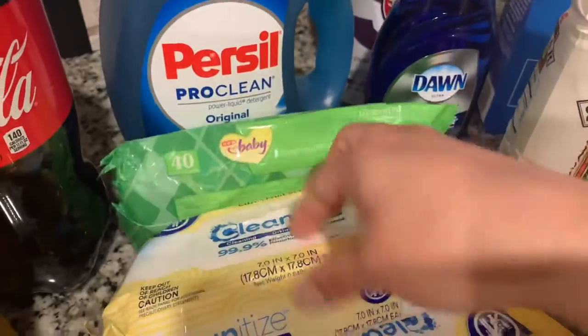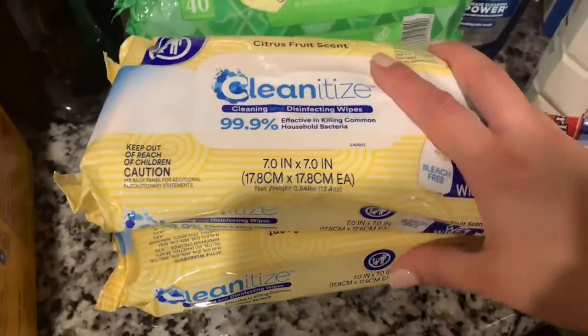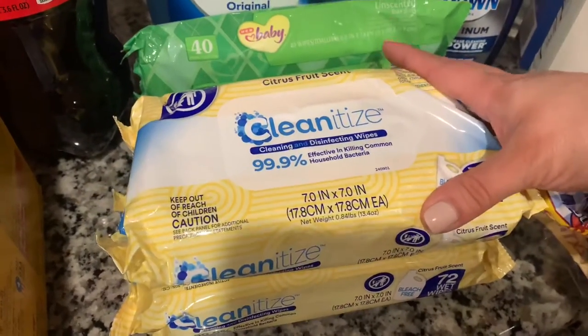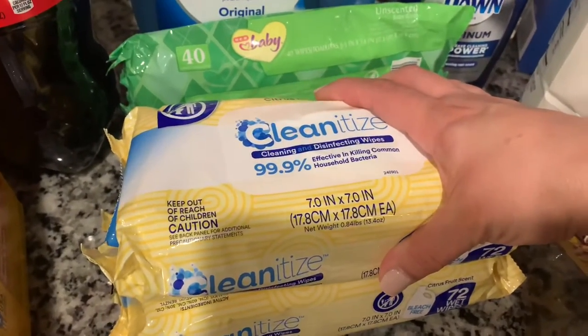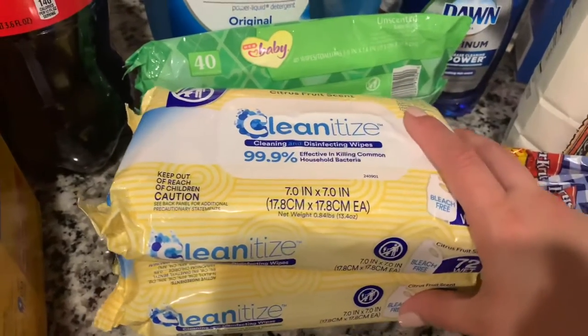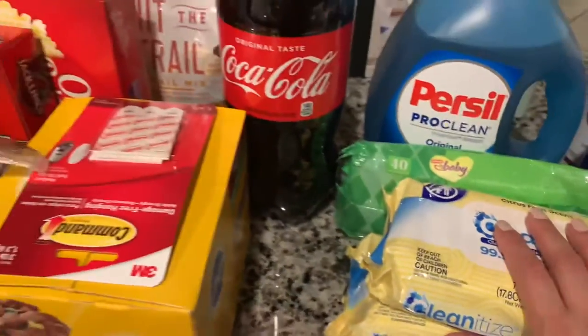I got some wipes for the kids, and then these are just like Lysol wipes. I got two of them because they were two for $3. I'm using these for our bathrooms to do a quick wipe-down of the sinks every other day.